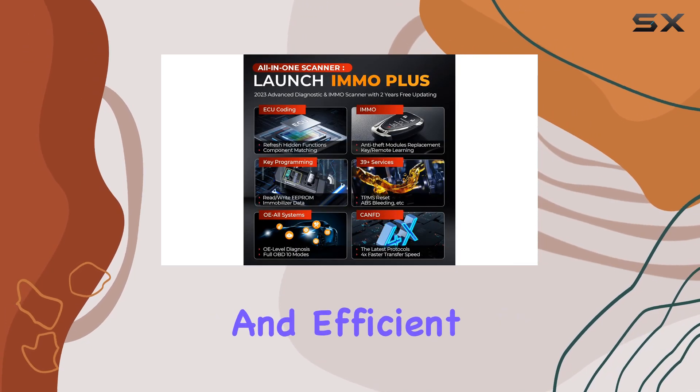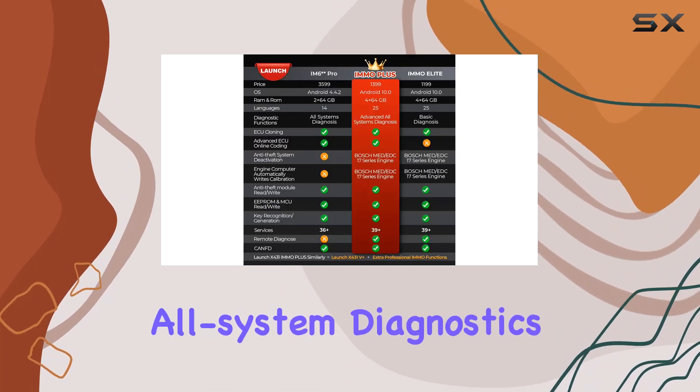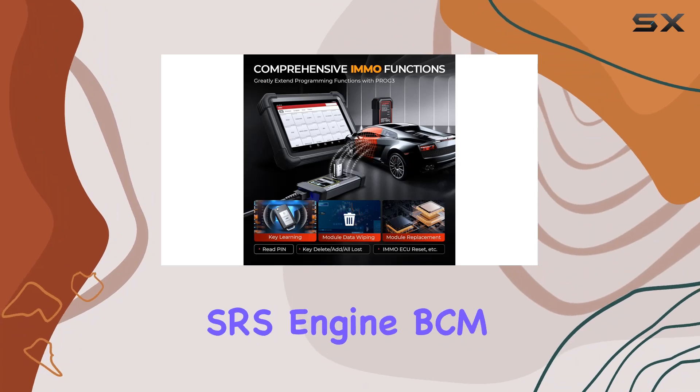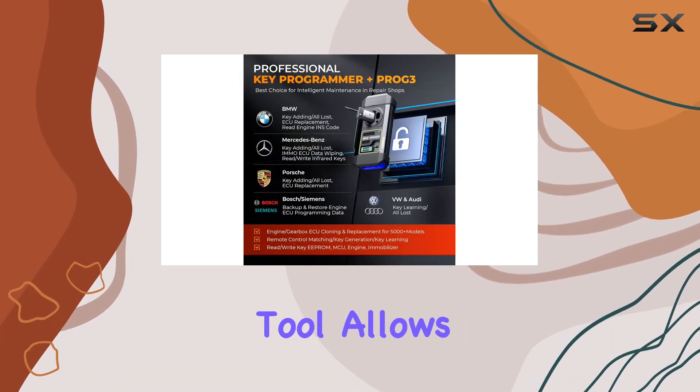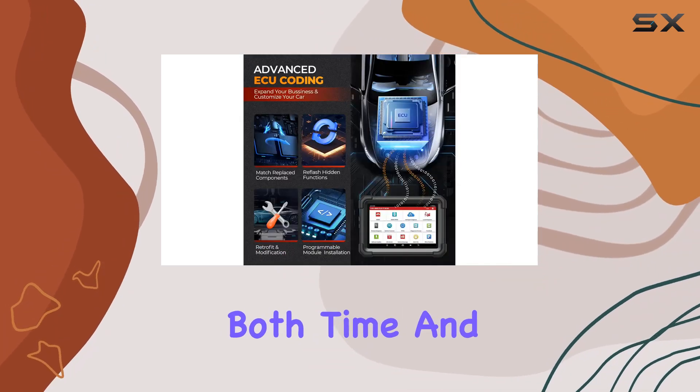What's truly impressive is the OE-level all-system diagnostics and bi-directional control. Clearing DTCs for ABS, SRS, engine, BCM, and more, this tool allows for in-depth analysis, sending commands to ECUs and saving both time and cost.